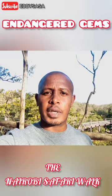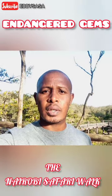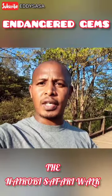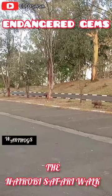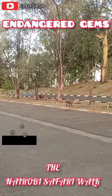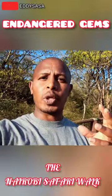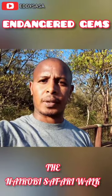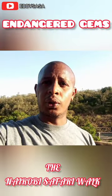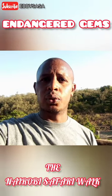This is the Nairobi National Park. I'm at the section that is known as the Safari Walk. We also have the main park on the other side and the animal orphanage. The beauty about this place is that when you're in the Safari Walk, you can also see a section of the park. Here you can take a walk if you don't want to do the game drive and you still get to see the animals.